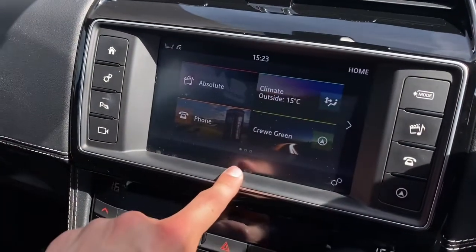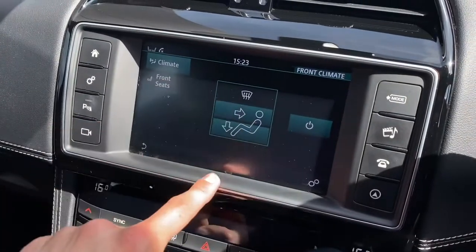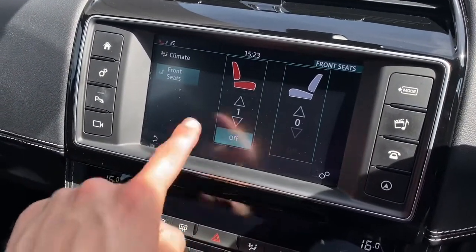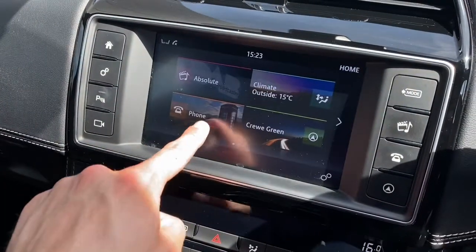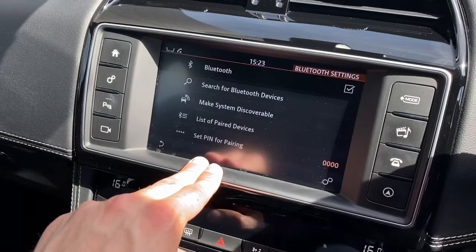Additional climate control settings can also be accessed, allowing you to tailor the cabin experience, and heated seat options can also be chosen here. A phone option is also provided, allowing you to pair your device via Bluetooth, which is ideal for conducting hands-free calls on the go.